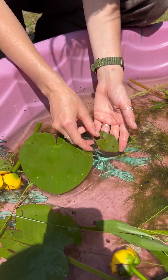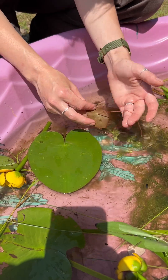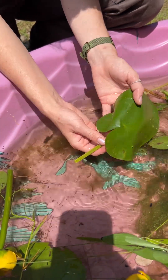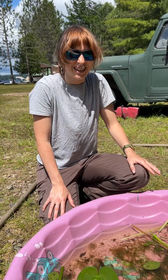The water shield, you can kind of see the central point where the stem connects. And the yellow pond lily, the stem meets at the base of these lobes here. Some aquatic plants for you.